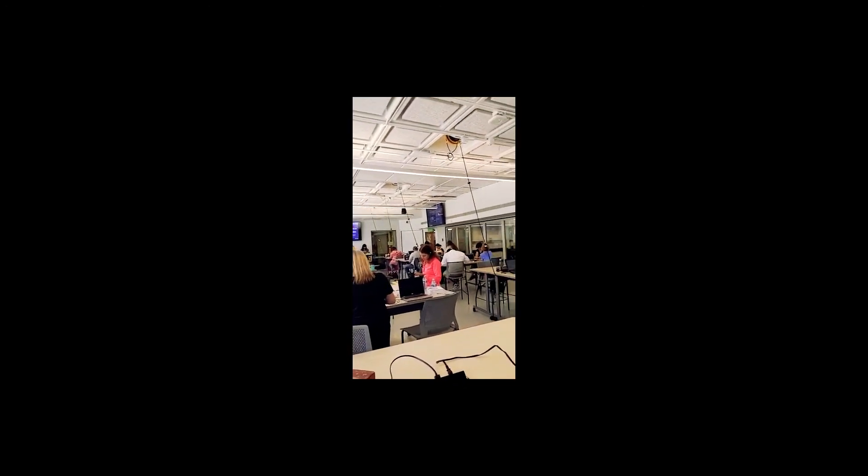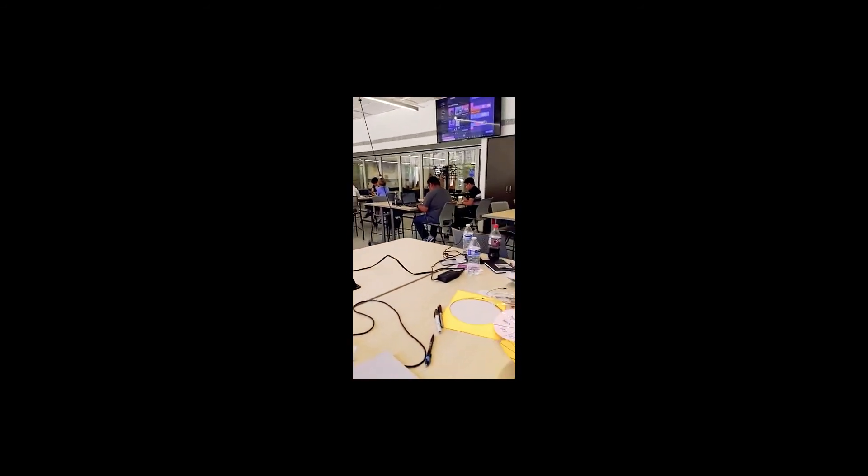We had trainers from Microsoft and Google discussing robotics, computing, and applying hands-on project-based learning.